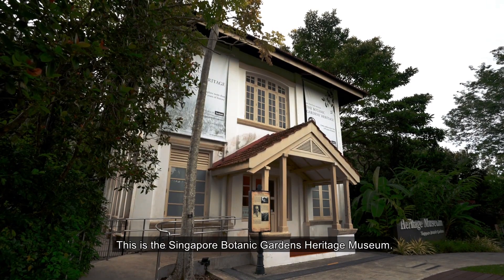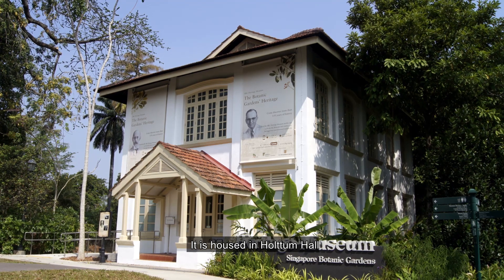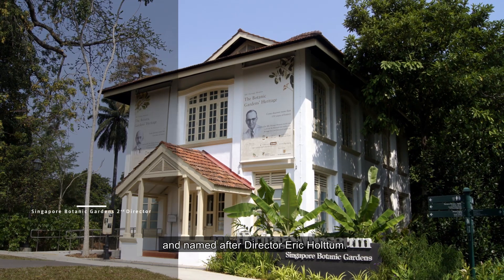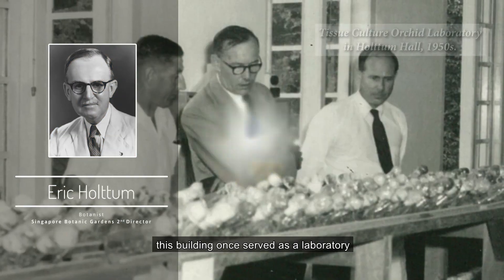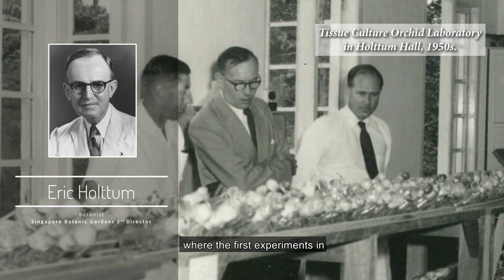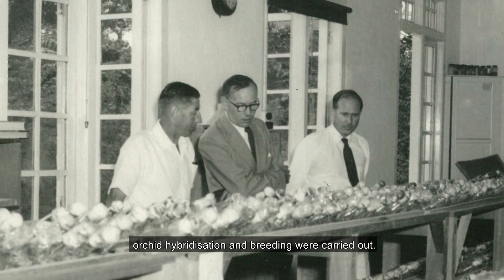This is the Singapore Botanic Gardens Heritage Museum. It is housed in Holtham Hall and named after director Eric Holtham. Built in 1921, this building once served as a laboratory where the first experiments in orchid hybridization and breeding were carried out.